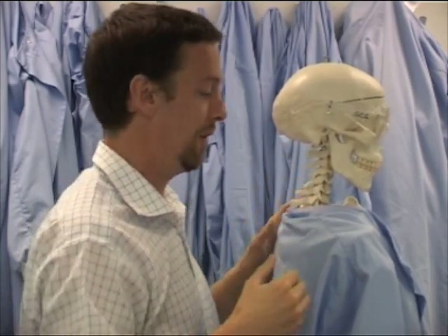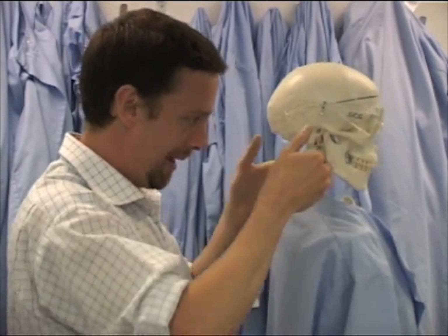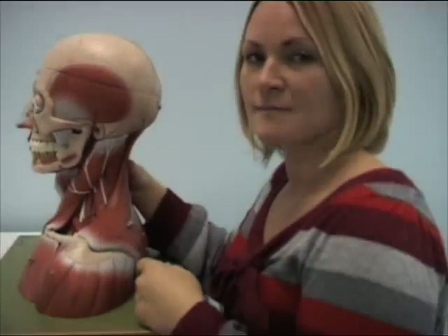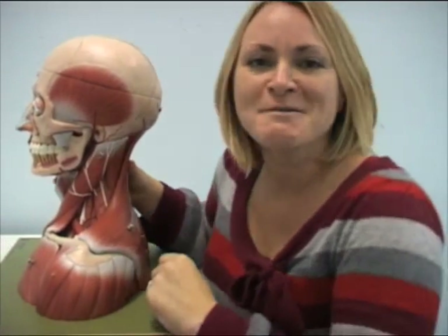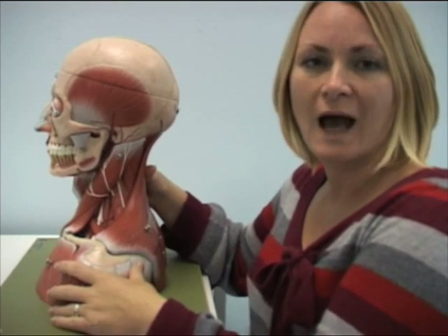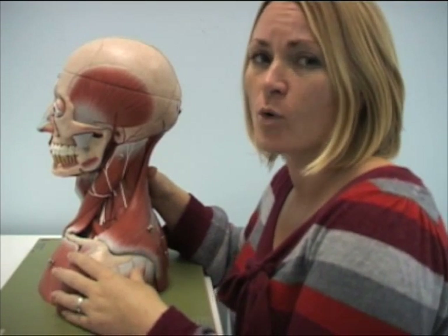The first four spinal nerves — C1, C2, C3, C4 — come together to form the cervical plexus. The cervical plexus then comes out through the muscles of the side of the neck, and it's going to innervate all of the muscles and the skin of the shoulders, the neck, and the back of the head. Today we're looking at the cervical plexus and the important nerves that are involved.